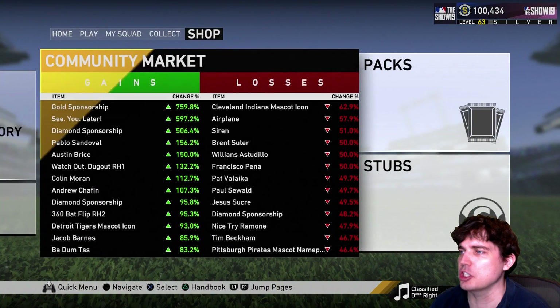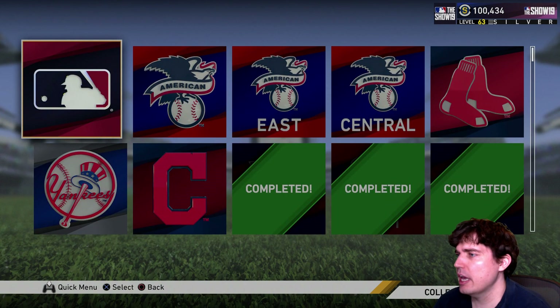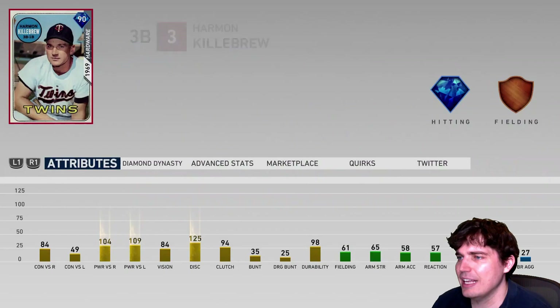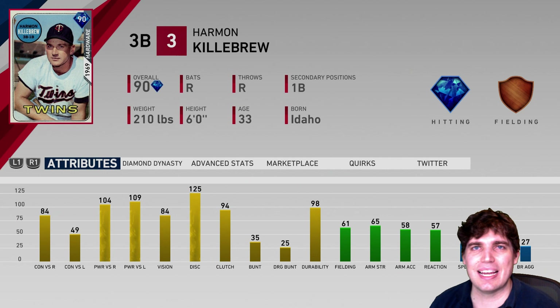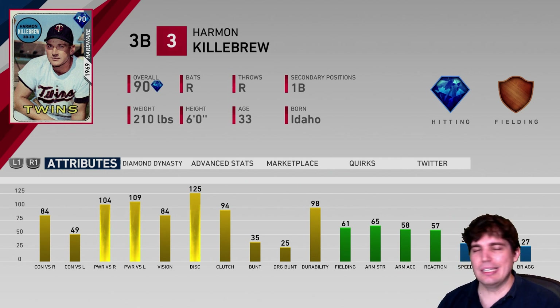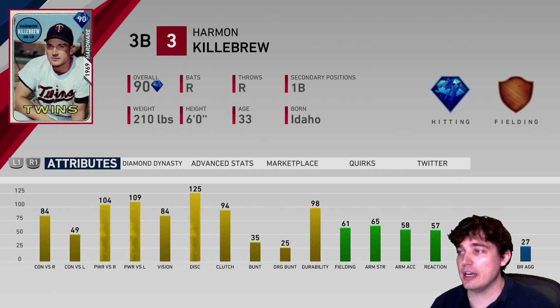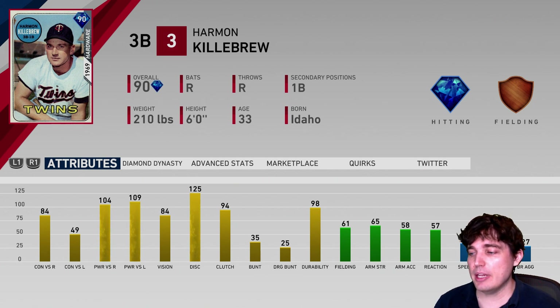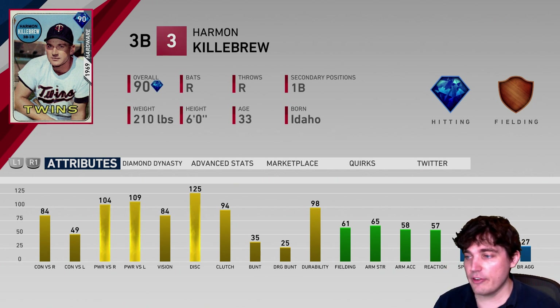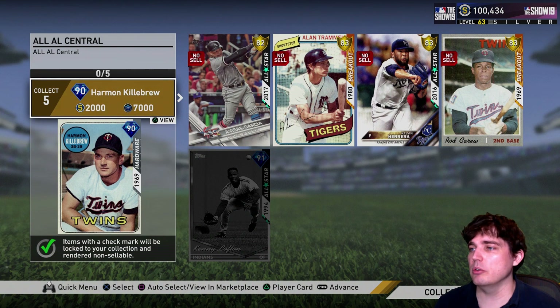Number 10 — not even auctionable, you've got to go through the collections. Live series, AL Central. Killebrew is number 10 for me. He's got a secondary at first base. He is a slugger, very slow, not the greatest in the field either. But at high levels of competition against righties, he dominates. Vision 84 will play at Hall of Fame very nicely and he can pop it out of the field.